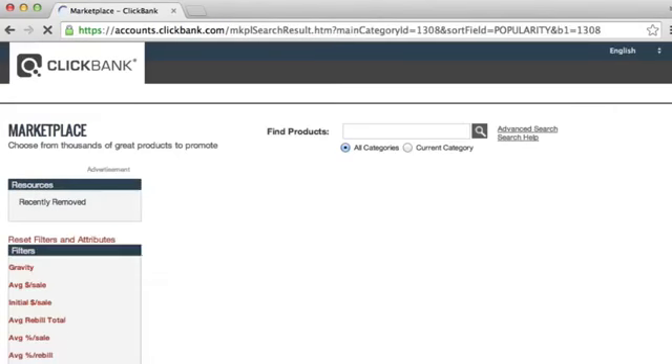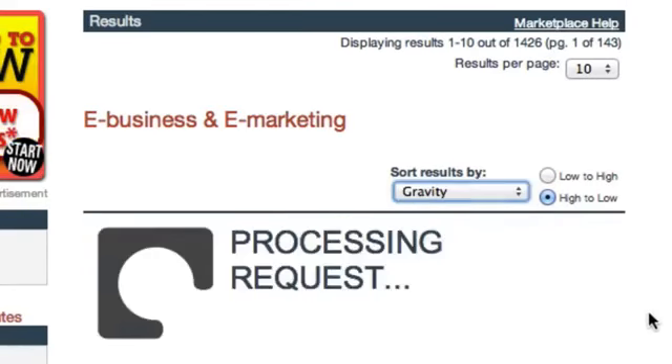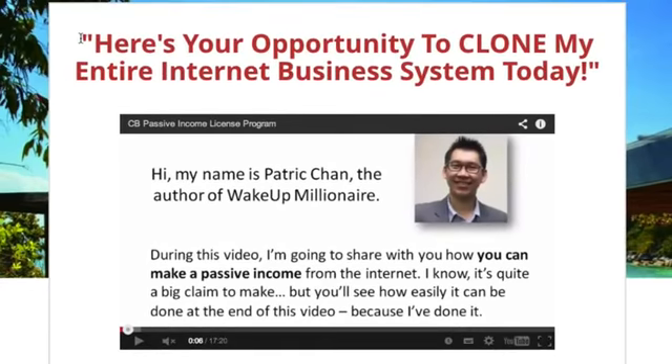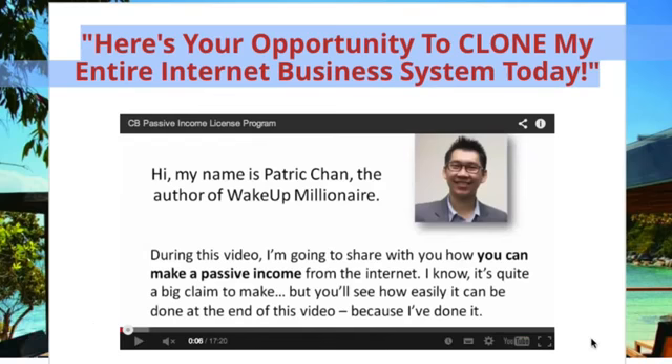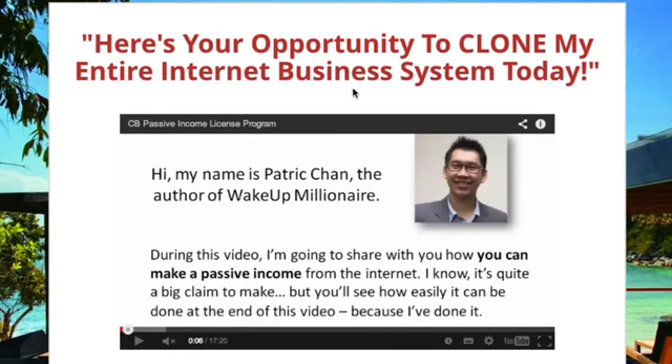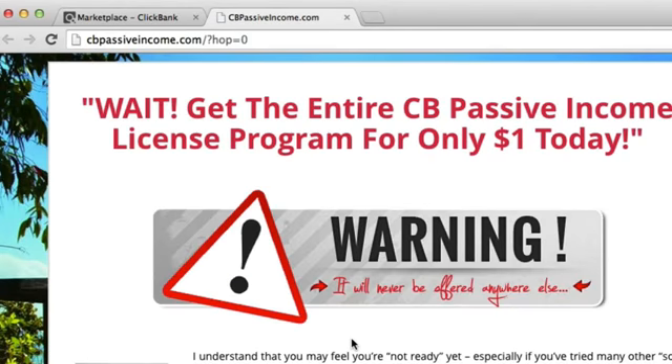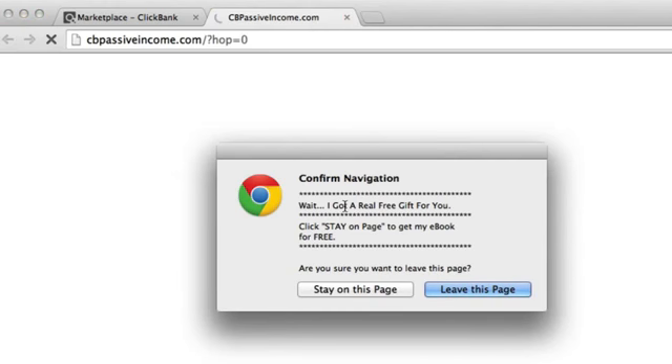I'm going to sort this by gravity and show you something. This is one of the most popular products at the moment and it's converting. Let's take a look at their offer page. We've got our headline and the video directly below the headline - keep in mind there's a reason why this product is selling like hotcakes. Now I'm going to leave the page. The page has gone blank, it's just white, and we've got an exit pop coming out. If I click 'stay on this page' we can see we're on another offer page and there's another exit pop firing - we're getting a text alert.